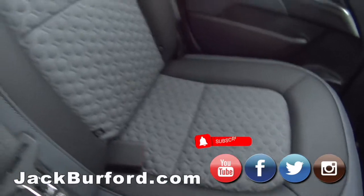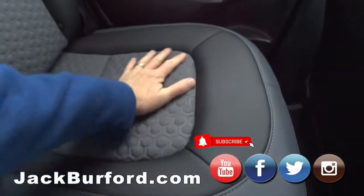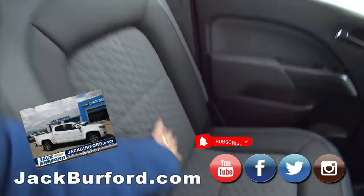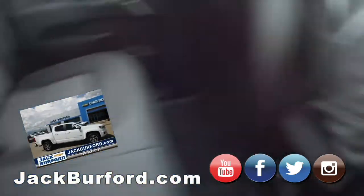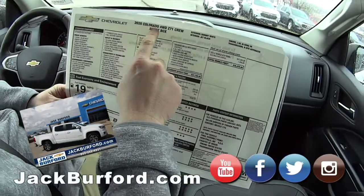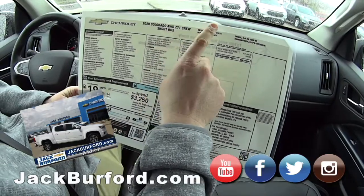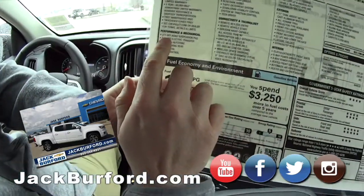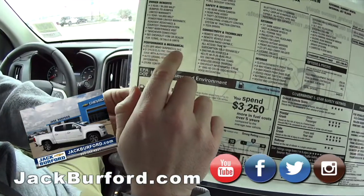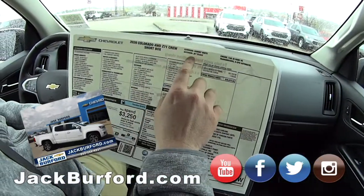I do like this trim — leather trim and the textured middle, that is nice. Got the window sticker here, Randy. So it's a 2020 Chevy Colorado four-wheel drive Z71 crew short box. Z71 means it's got the Z71 off-road suspension package, so it's ready to go. It's summit white with jet black interior.